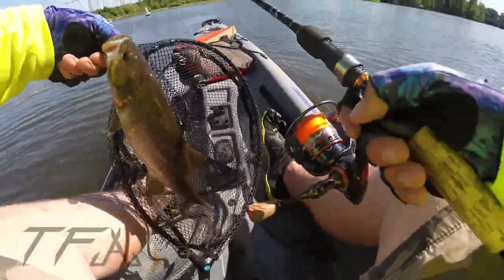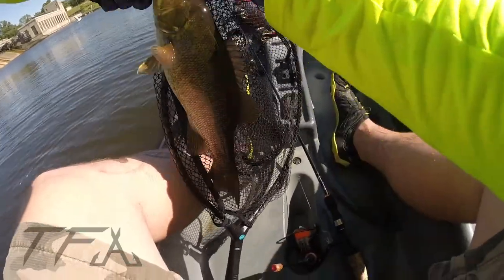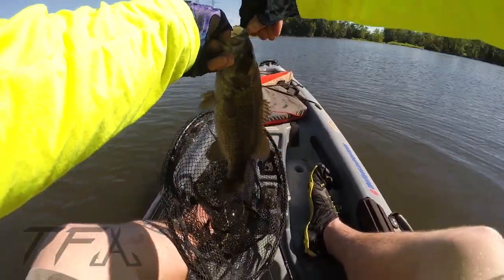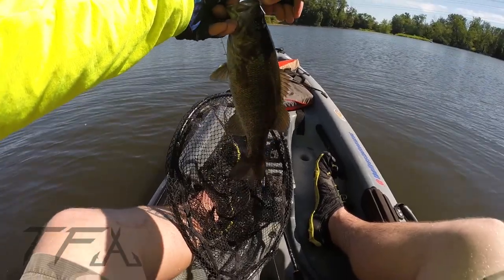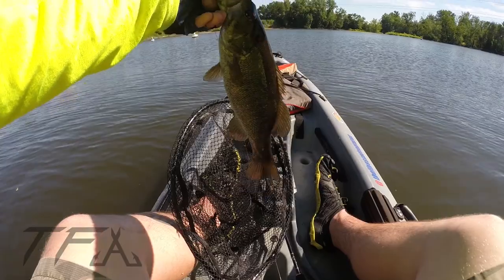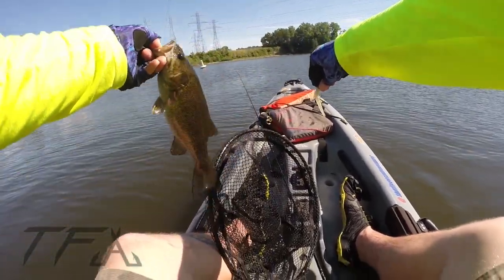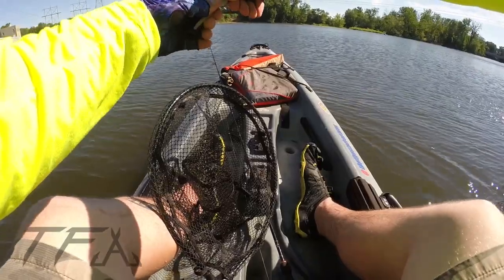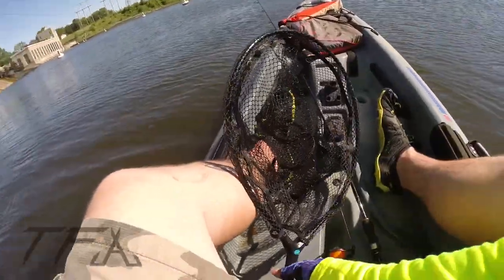Still not giant, still not quite the fish we're looking for, but that'll do. Felt like a heavy take and he stayed down — powerful fish, that's for sure. Look at that. A little beat up but could be spawning. Thank you sir, don't tell your friends.